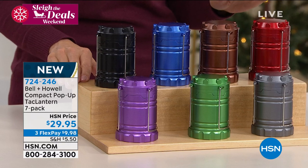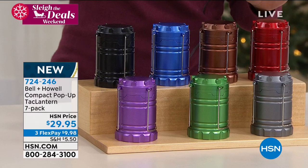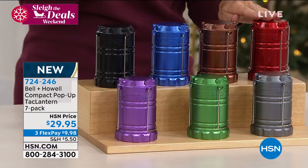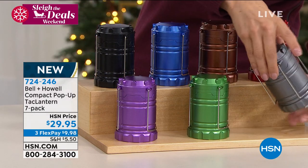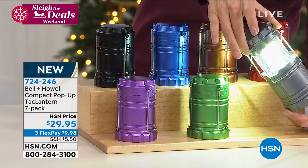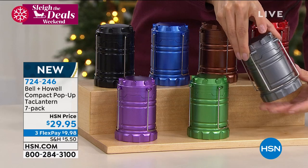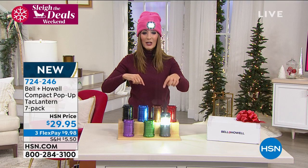$29.95 is your amazing price for all seven, and they come in individual gift boxes. You're getting black, blue, copper, red, purple, green, and gray. It's this fabulous lantern that as you pull it up, look at that bright and gorgeous LED light — so bright you can actually see it two nautical miles away. Close it and it turns off; slide it open and it pops on. They even come with a 10-year warranty.